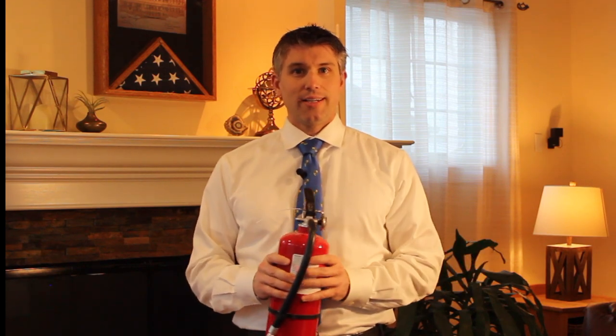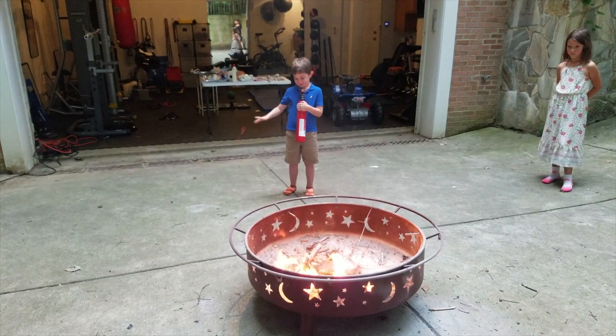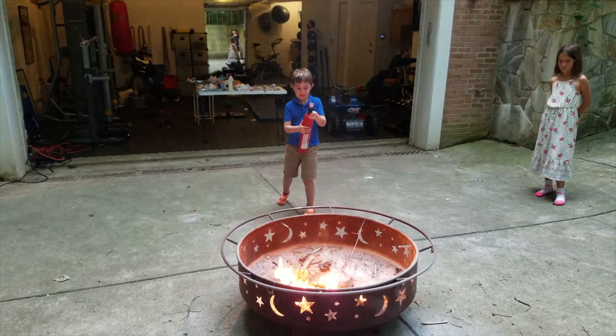It's a good idea to train responsible children and give them a chance to practice. Here's a clip of my six-year-old using it on our fire pit.